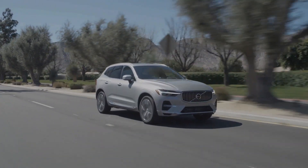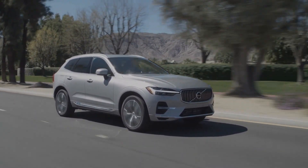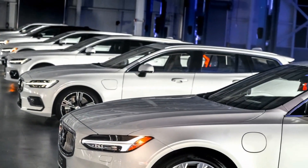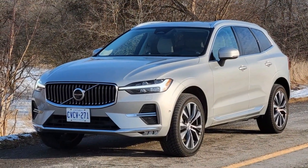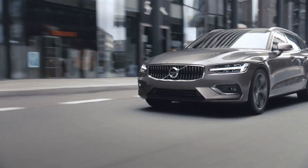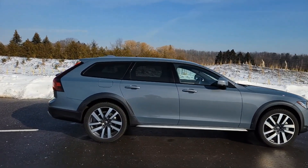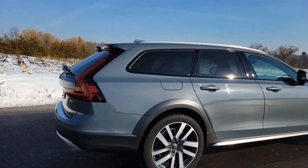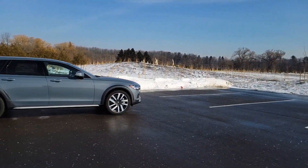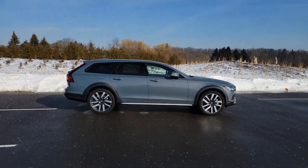The mild hybrid system was first introduced in 2019 by Volvo in select markets. For 2022, Volvo is bringing the system to North America in four models. In addition to the XC60, the mild hybrid powertrain is available on the S60 sedan, V60 wagon, and the V90 Cross Country that I also had a chance to check out and drive for this review. My V90 tester, like the XC60, is a B6 variant, which utilizes a turbocharged and supercharged two-liter four-cylinder engine. The overall power output is the same on both vehicles.